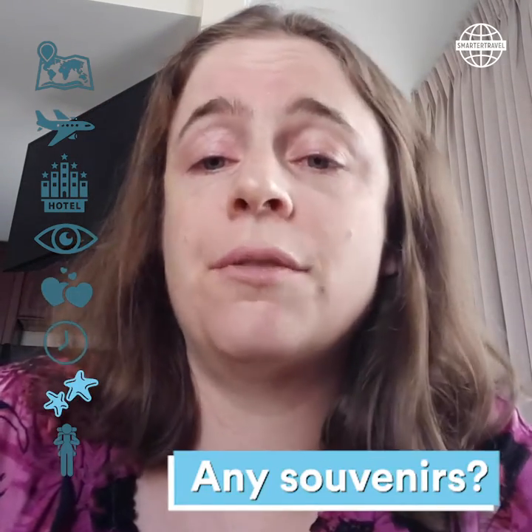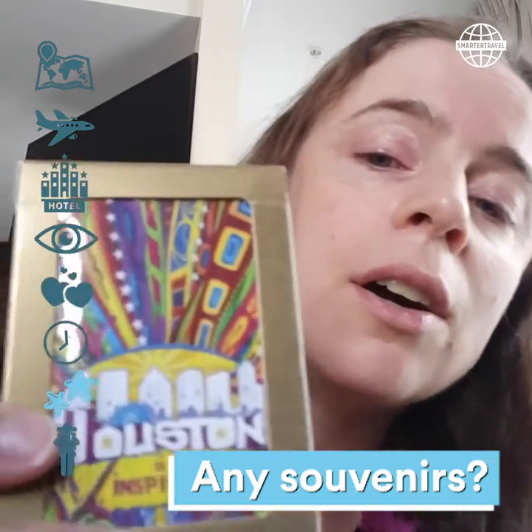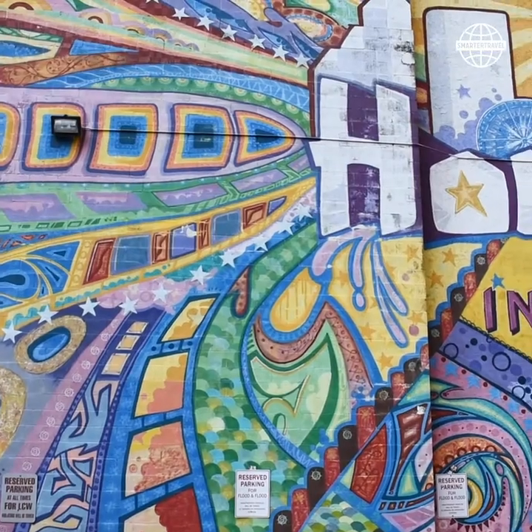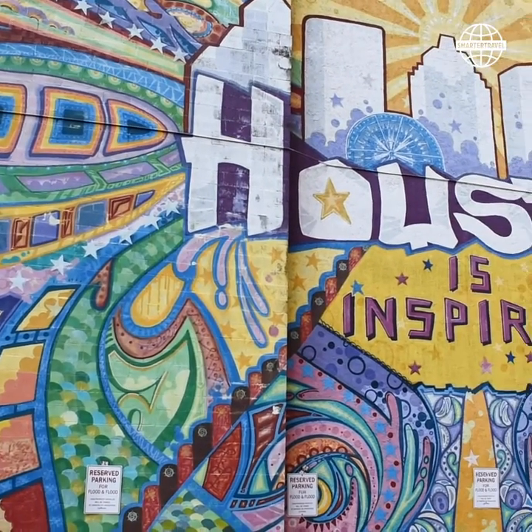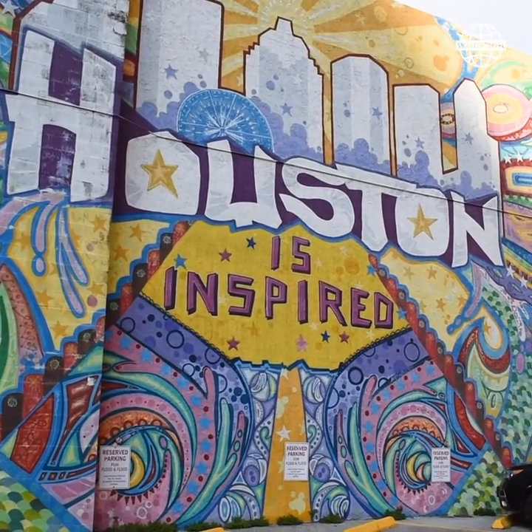My souvenir from this trip is these little playing cards — let's see if you can see it. It's a mural that says 'Houston is Inspired,' one of Houston's more well-known murals, right in downtown. It's a nice little memento of Houston's wonderful art.